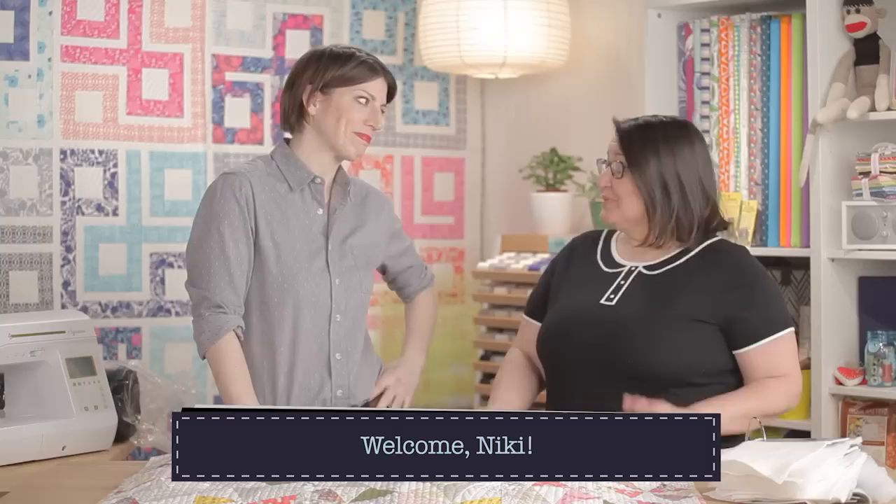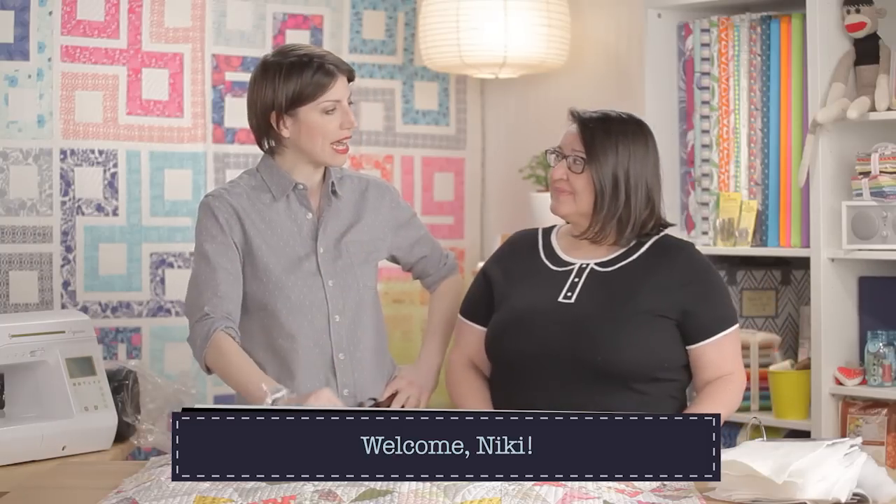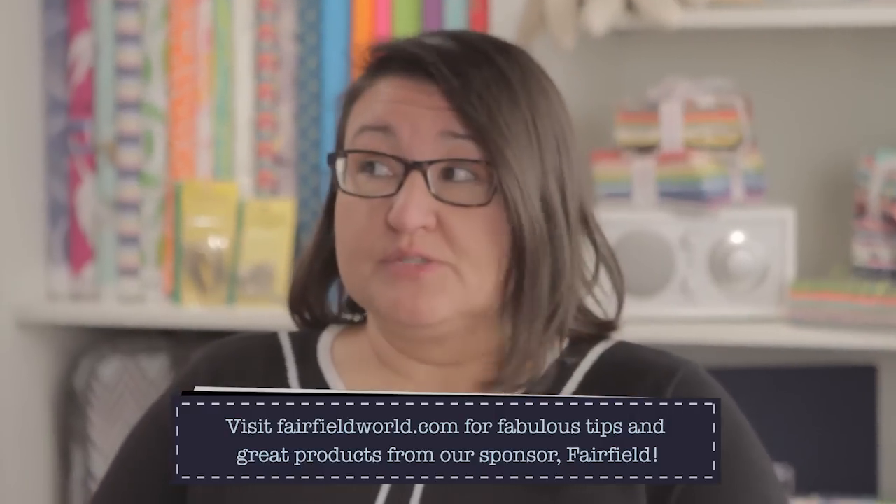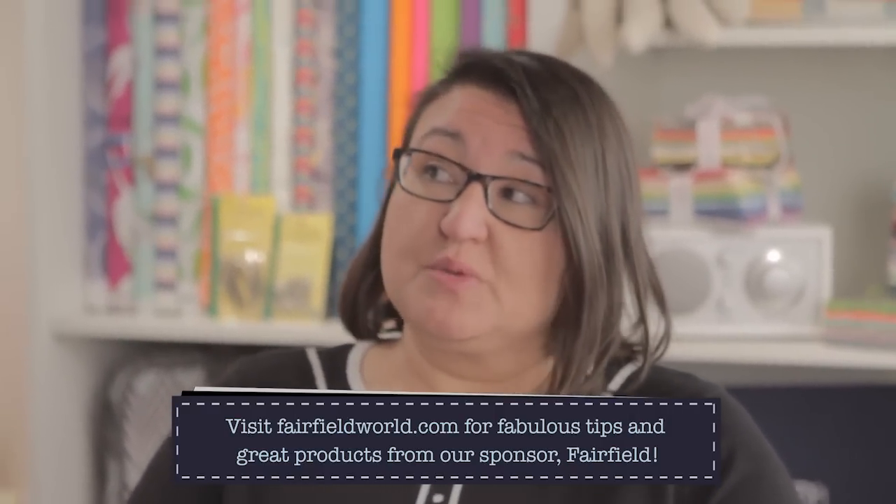Hey out there, you're watching Quilty. My name is Mary and I am joined today by Nikki Miners. She came in from Cincinnati — a nice drive through the Midwest. Nikki works for Fairfield, our batting sponsor. She is the social media director and also manages their design team called the Master Makers.